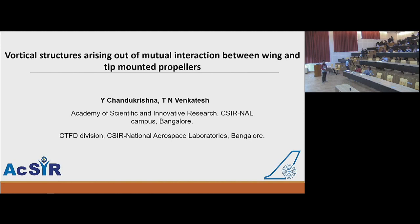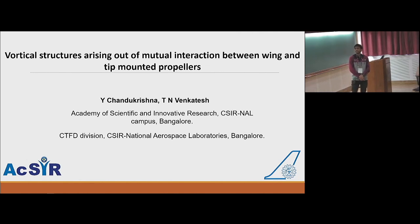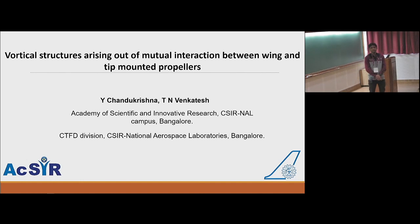Hello everyone. I am Chandu Krishna, doing a PhD under Dr. D at the Academy of Scientific and Innovative Research, CSIR-NAL campus, Bangalore. Today I would like to share my views about some of my work on vortical structures arising out of mutual interaction between a wing and wingtip-mounted propellers, in this discussion meeting.